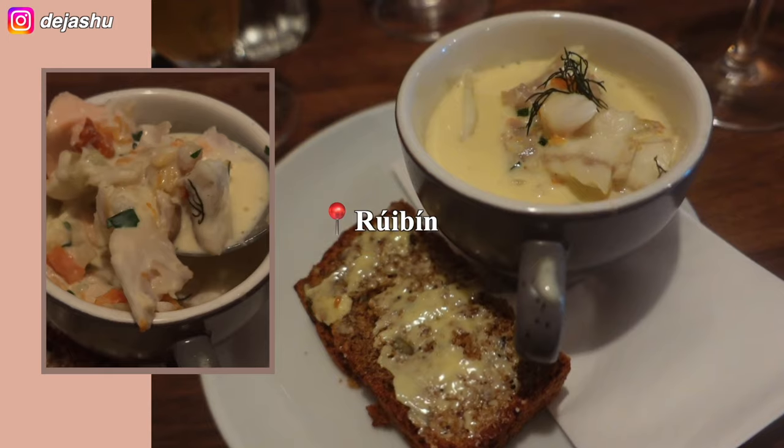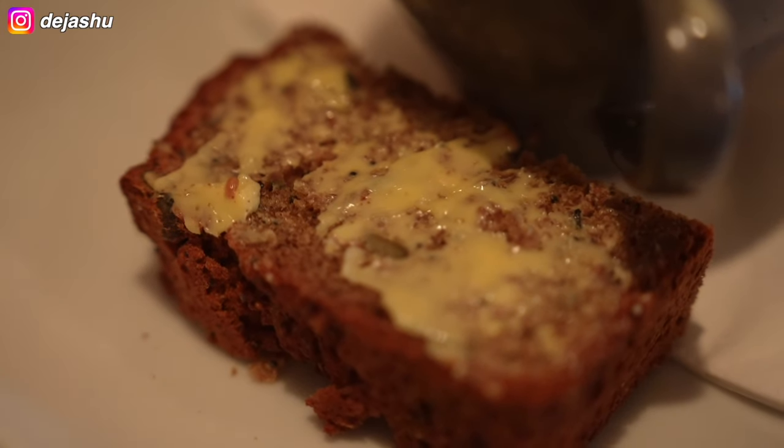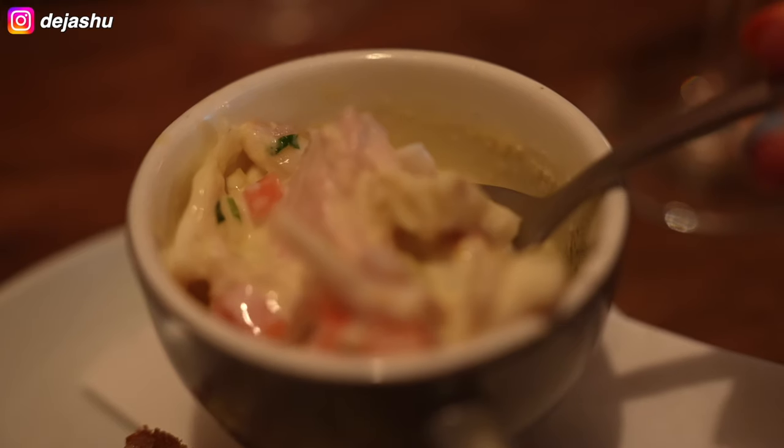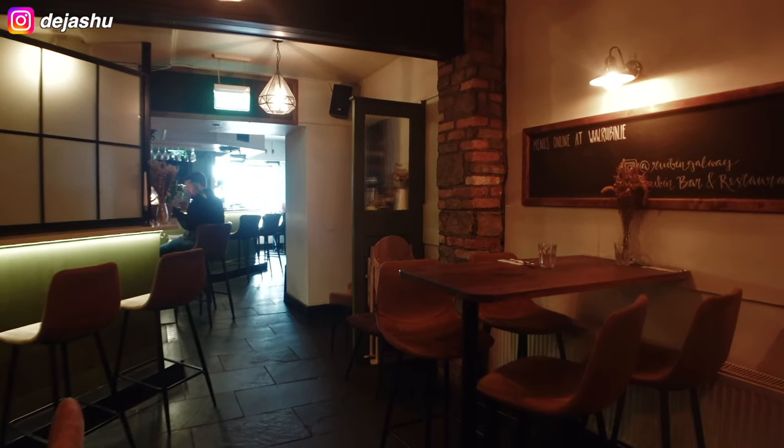This will be one of two visits to Reuben but we quickly stopped off here for a bowl of comforting white fish and salmon seafood chowder with soda bread. Exactly what was needed for the rainy day and I left with a smile. But wait, there's more.